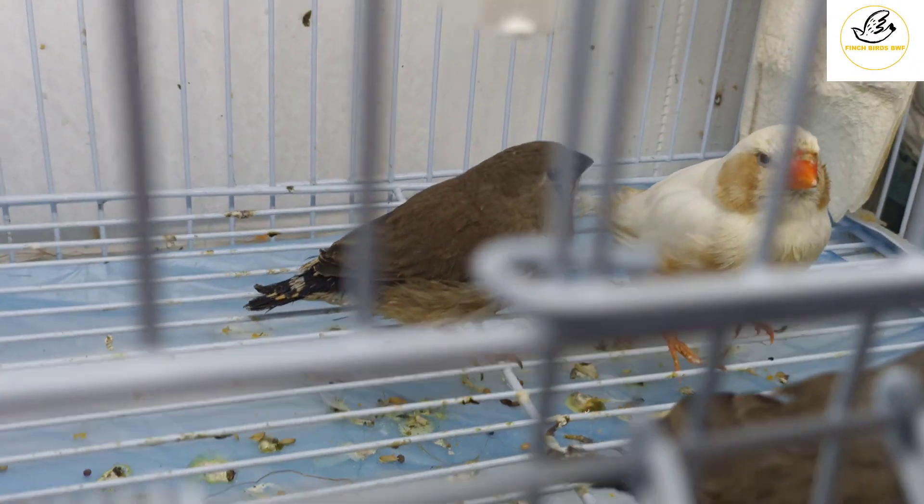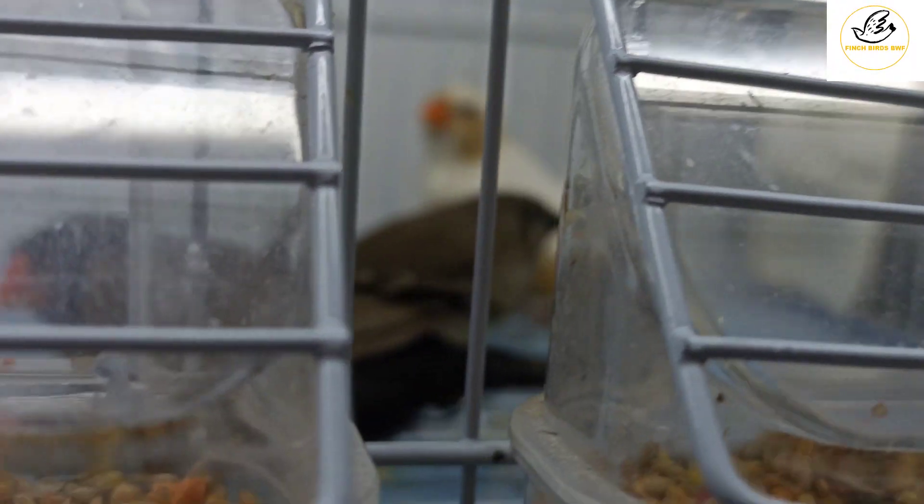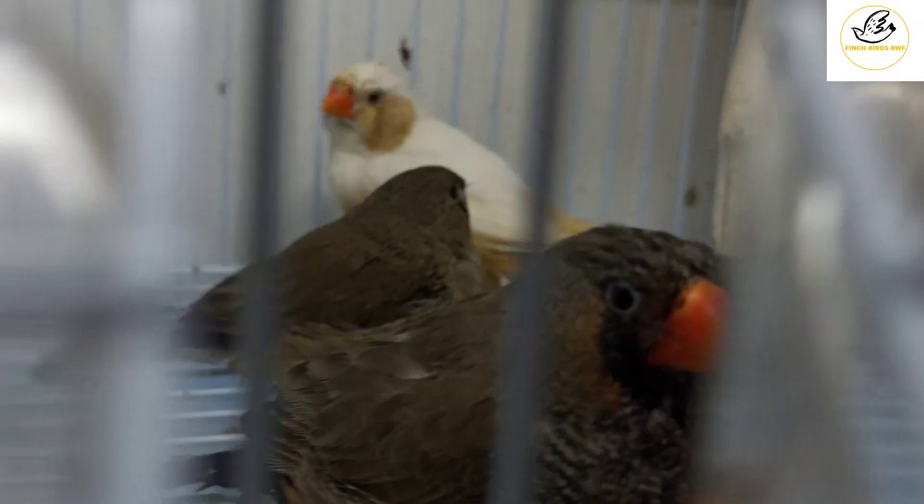So four babies are here. The charcoal is a very nice male — it's a mutation we call the charcoal mutation in zebra finches. He's interested in eating because it's morning and I gave them fresh seed.